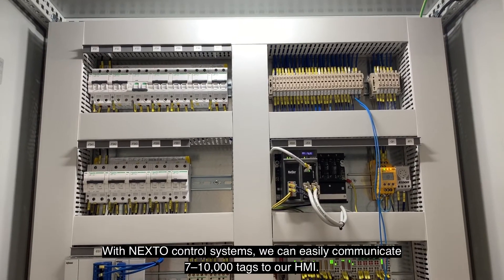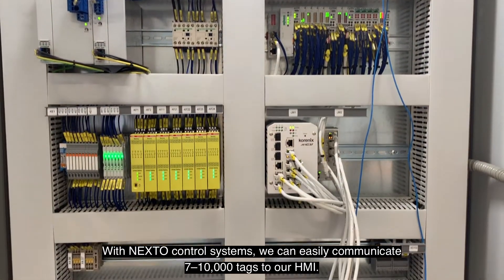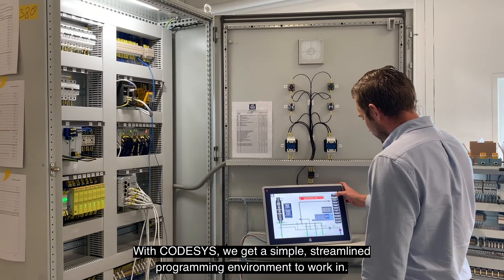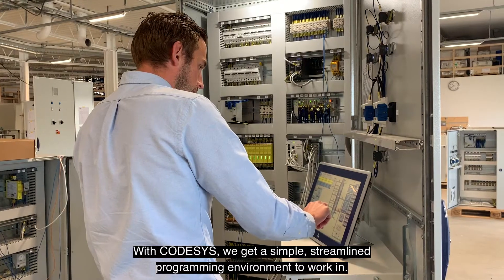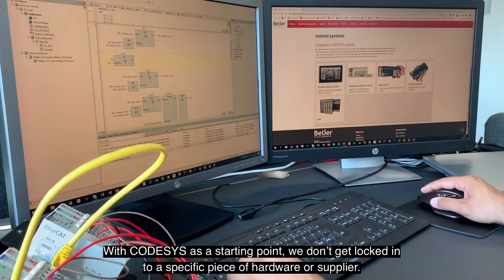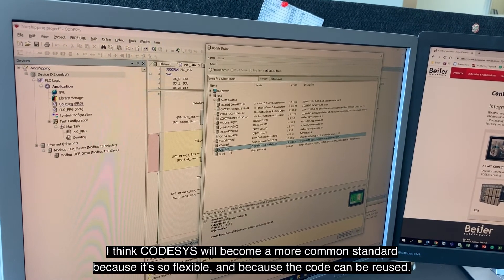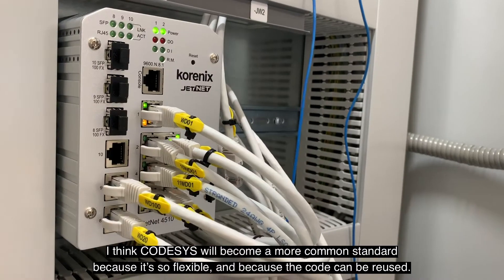Med ett EXO-styrsystem kan vi lätt kommunicera 7–10 000 taggar upp till vårt HMI. Och med Codesys har vi fått en smidig och enkel programmeringsmiljö att arbeta i. Med Codesys som utgångspunkt är vi inte låsta vid en specifik hårdvara eller leverantör. Jag tror att Codesys kommer bli en allt vanligare standard, då det är så flexibelt och koden kan återanvändas.